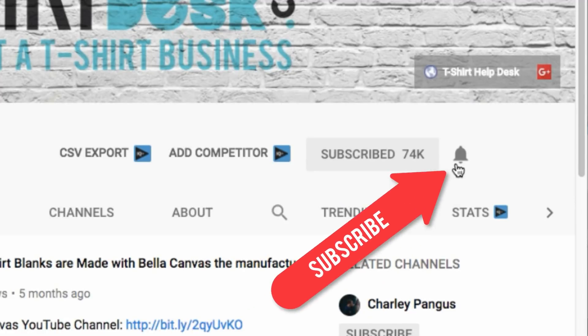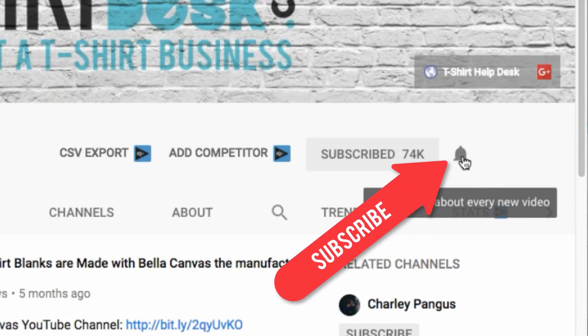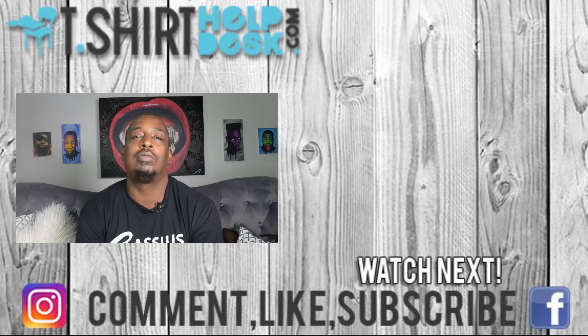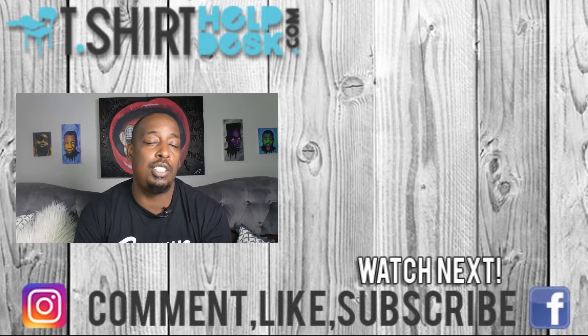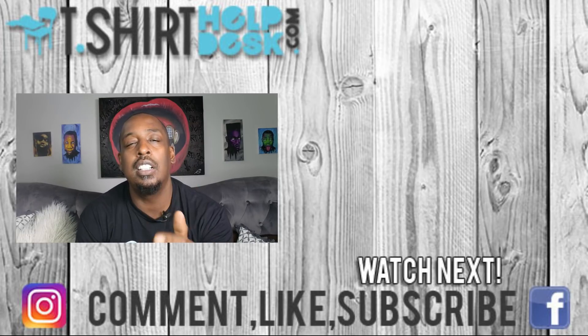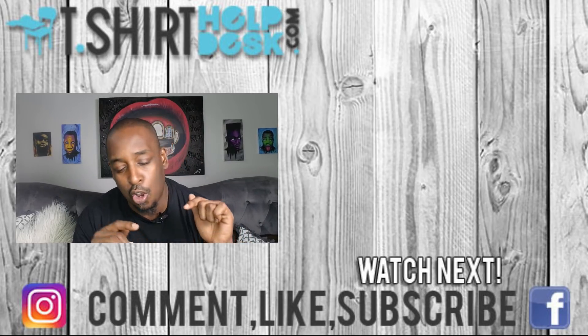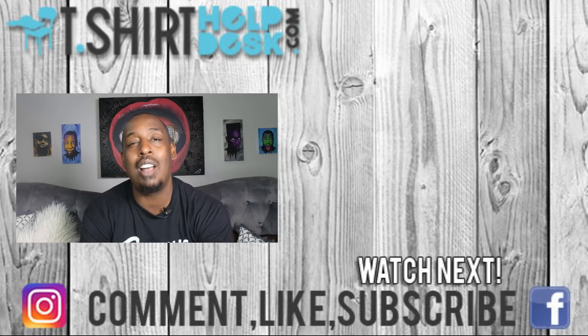Remember to like, rate, subscribe, and share — sharing is caring. Do something good for somebody, and if you don't have anyone to do something good for, do something good for yourself. Until next time, cheers to your t-shirts — I'm gonna put some butter on my shoes and slide on out. God bless, peace!